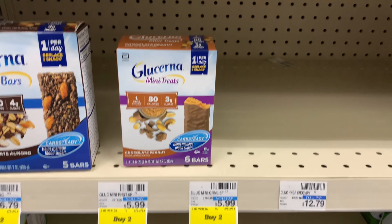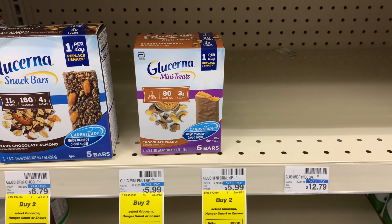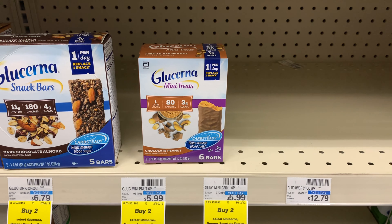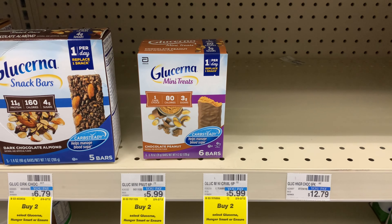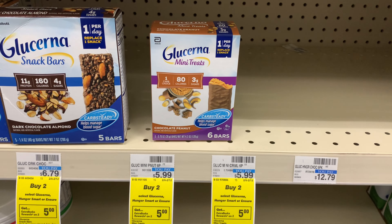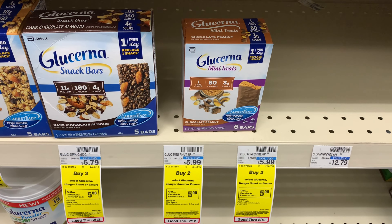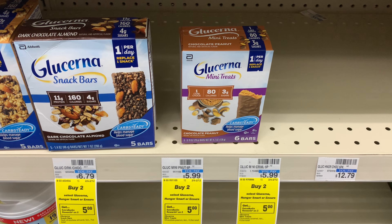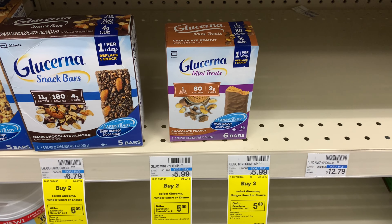The Mini Treats here are priced at $5.99. When you buy two, you get a $5 Extra Buck. I have a $2.50 off 2 CRT and two of the $3 off 1 coupons from this week's insert. That takes off a total of $8.50. The total comes to roughly $12, bringing it down to $3.48, then getting back $5 — making it free plus a $1.52 moneymaker. Definitely grab these; they're going in the donation box.